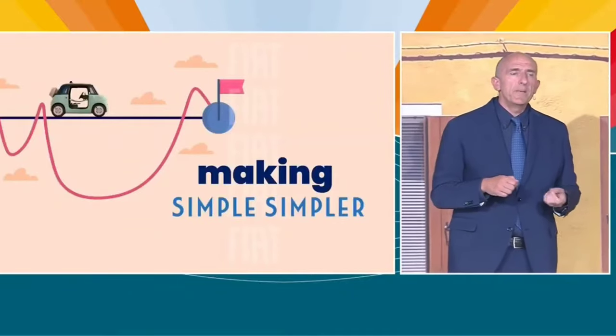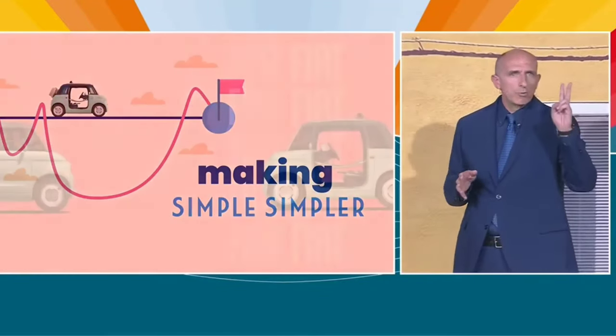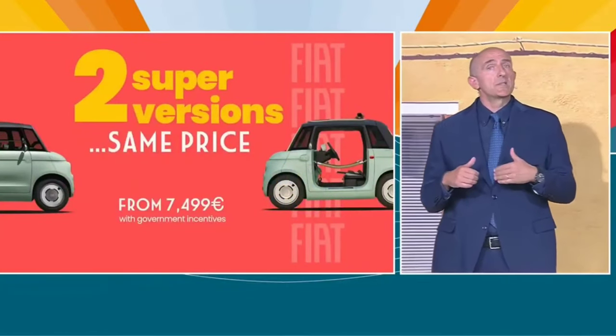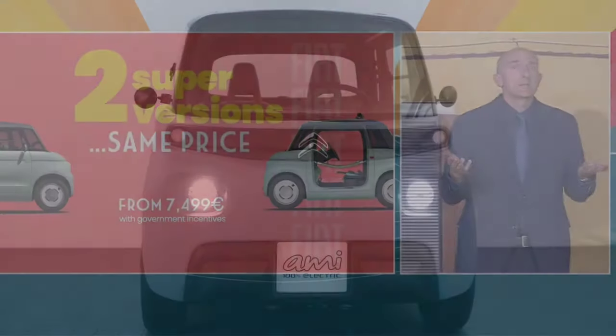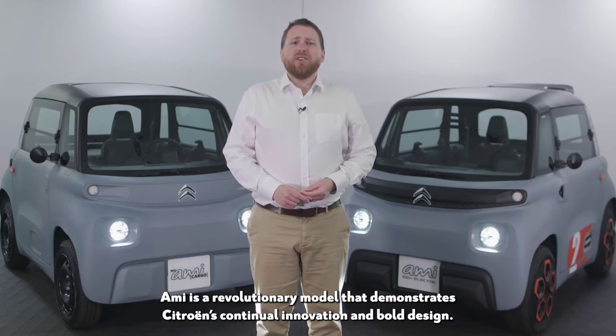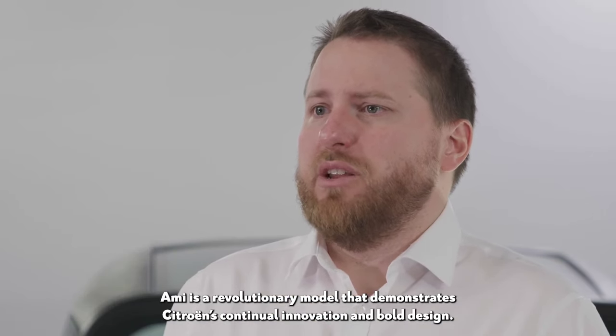And here is what I mean: big satisfaction from small numbers. Like this — only two versions. That helped us to give a super accessorized vehicle at a super price, aimed at transforming and increasing access to urban mobility.